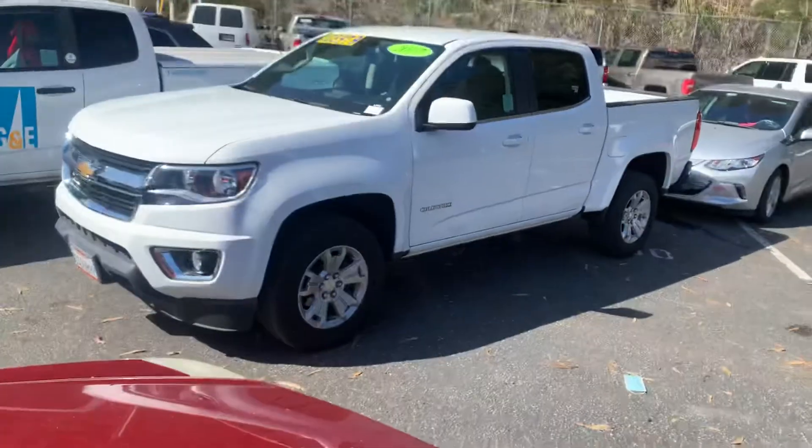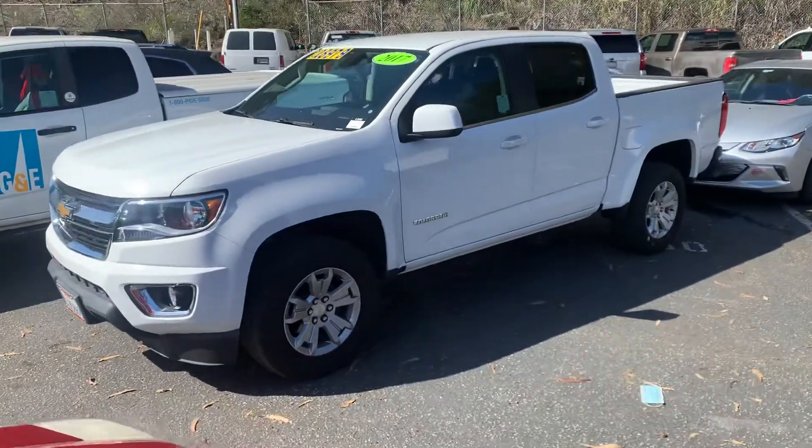Hey John, this is Tim at Stewart Chevrolet. I hope everything's well with you. I just want to get you a better look at the Colorado that we spoke about on the phone. It's the white 2017.